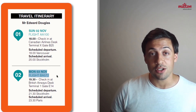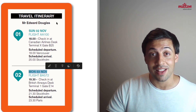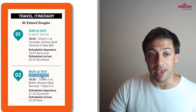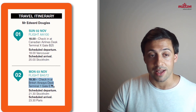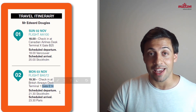Now let's look at his details for flight number 2. This flight happens on Monday the 3rd of November, so we know it happens the day after the first flight. The flight number is BA572. At 7:30 the passenger has to check in at the British Airways desk, and the passenger is going to fly from terminal 1. We can also see that the passenger's gate is E14.